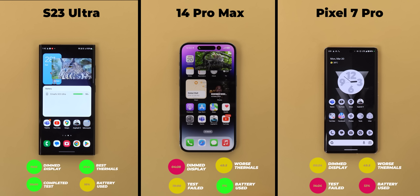So that's pretty much it for today. That was my performance test for the S23 Ultra versus the 14 Pro Max and the 7 Pro. Please let me know in the comments what you think. Thank you so much for watching and see you in the next video.